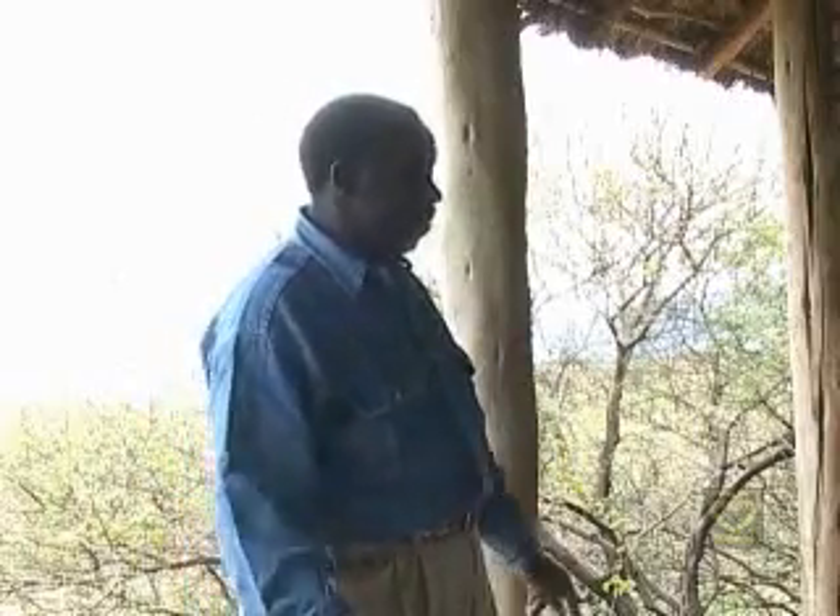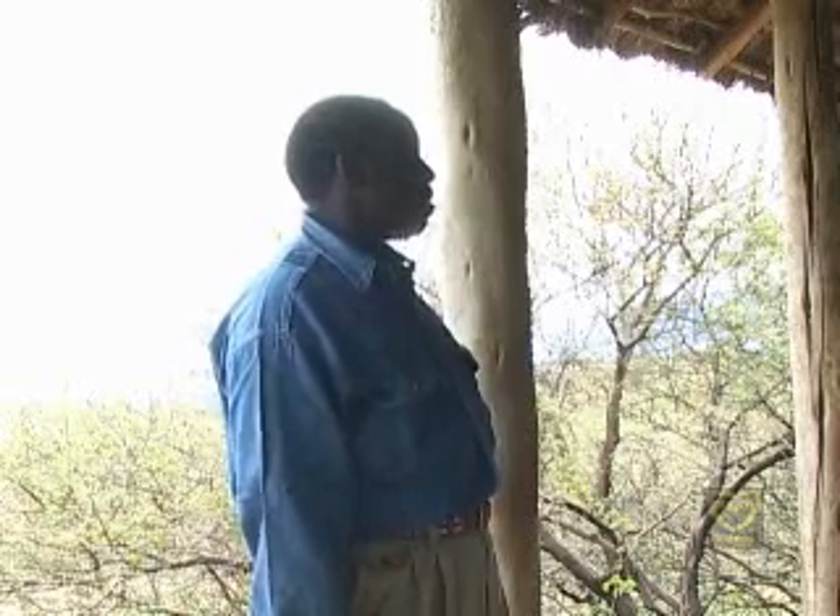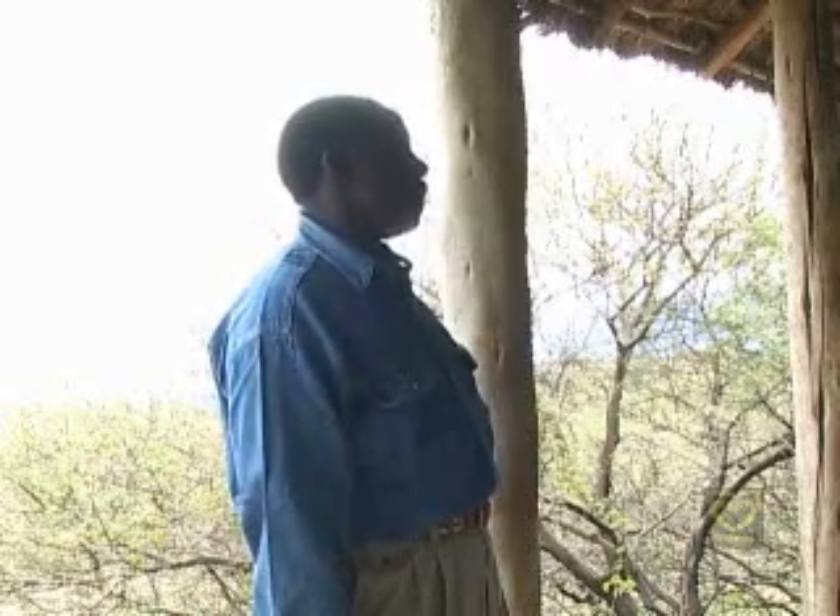Homo erectus was found in the second layer. He stood fully upright and made better tools, and is dated to 1.5 million years ago. The red layer is different — nothing much is known there because it was too dry to support life. But in the fourth layer, Homo erectus is found again, dated back to 400,000 years ago. And in the fifth strata, Homo sapiens was found, dated back to 17,000 years before Christ.